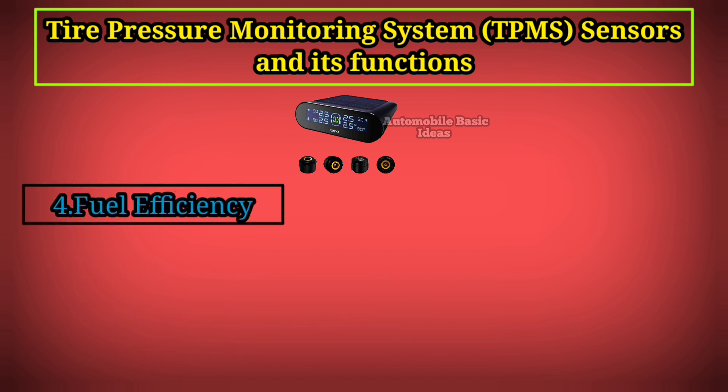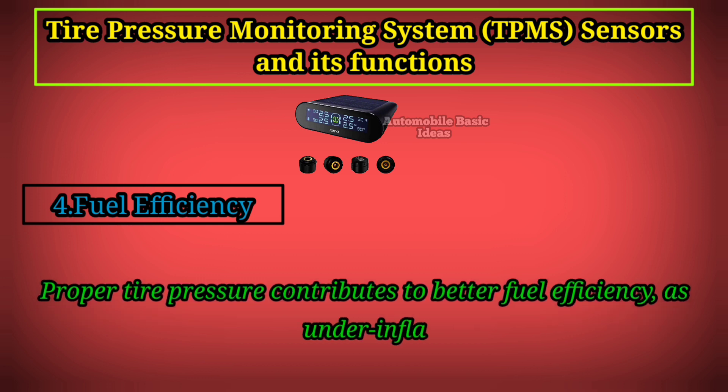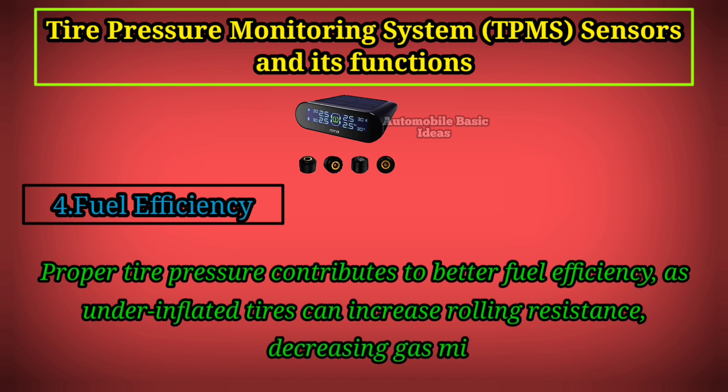4. Fuel Efficiency: Proper tire pressure contributes to better fuel efficiency, as under-inflated tires can increase rolling resistance, decreasing gas mileage.